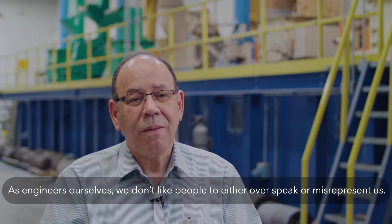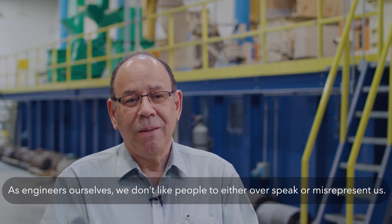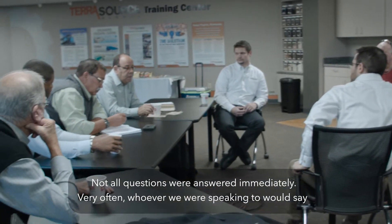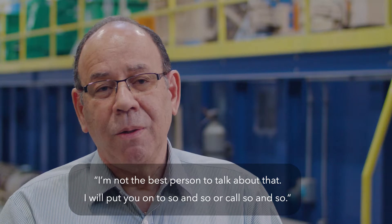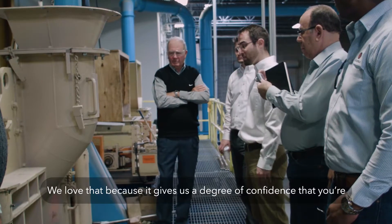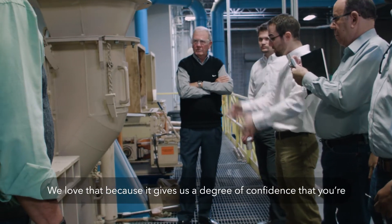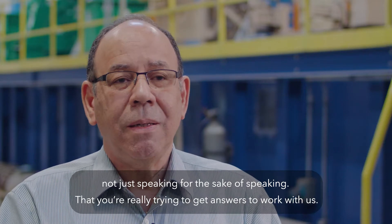As engineers ourselves, we don't like people to either over-speak or misrepresent us. Not all questions were answered immediately. Very often, whoever we were speaking to would say, 'I'm not the best person to talk about that — I'll put you in touch with the right source.' We love that, because it gives us a degree of confidence that you're not just speaking for the sake of speaking, that you're really trying to get answers to work with us.